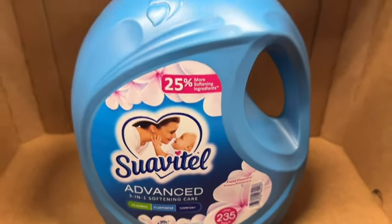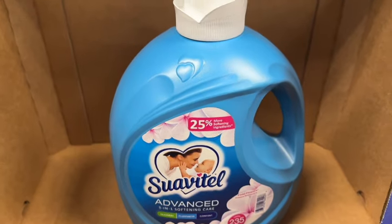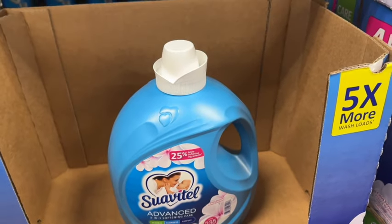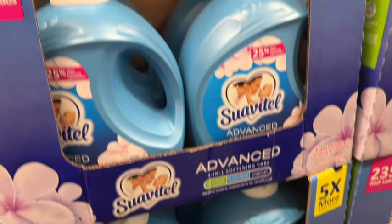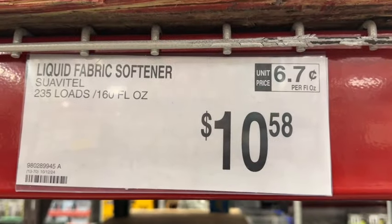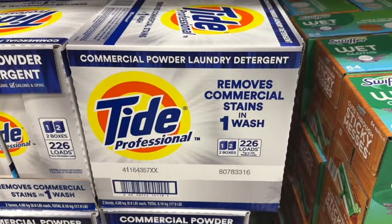160 ounces or 235 loads. Suavitel Advanced 3-in-1 Softening Care. This is liquid fabric softener, field flowers scent. $10.58.